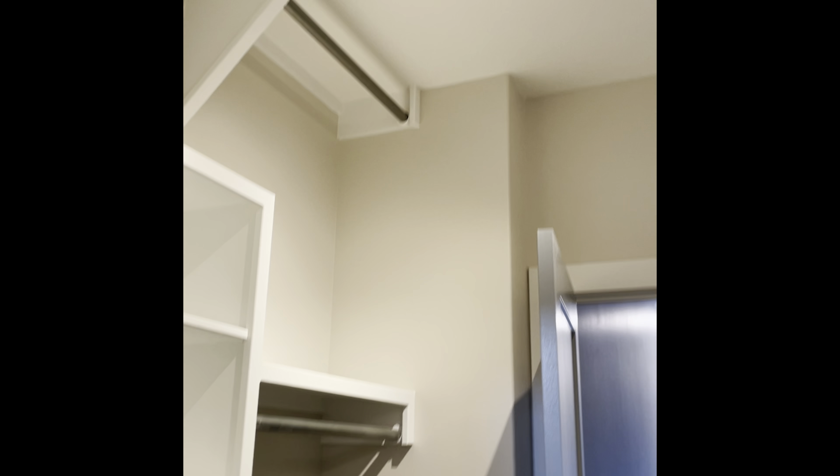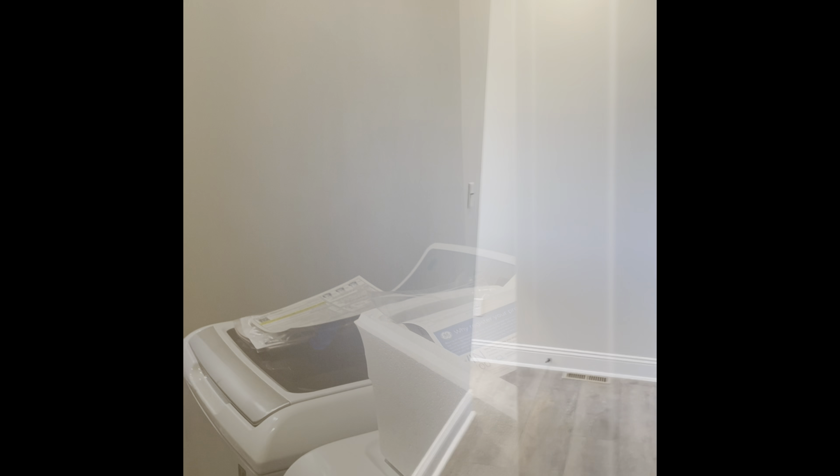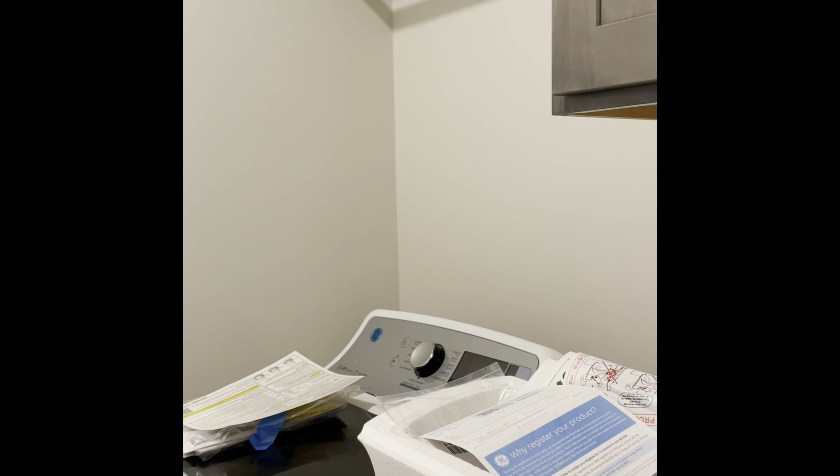Nothing different in my walk-in closet; everything's the same. We did add these lights, and we bought them from IKEA — super cheap.